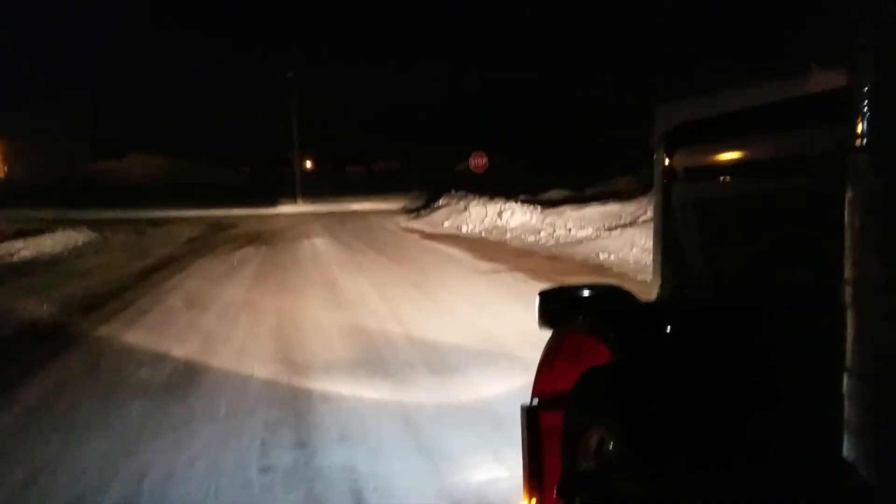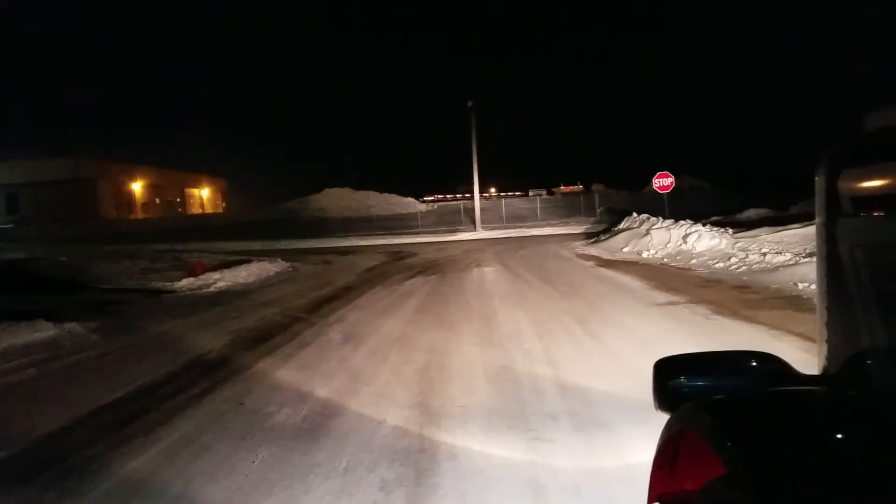But yeah, that's with the headlights on high and low. There's high. So I mean, they're definitely bright.